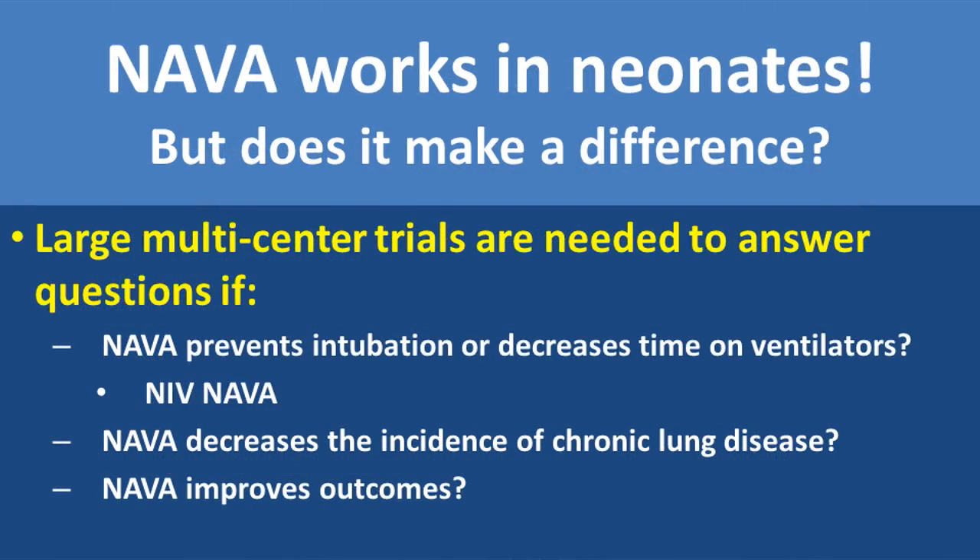We know that NAVA works in neonates, but the big question is: does it make a difference? Large multi-center trials are now needed to decide if NAVA can prevent intubation or decrease time on ventilators, and whether NIV-NAVA or synchronized non-invasive ventilation is indeed better than non-synchronous non-invasive ventilation. Can NAVA decrease the incidence of chronic lung disease, and will NAVA improve outcomes? The time has come for neonatal units around the country who are proficient in the use of NAVA ventilation to contribute and participate in these multi-center trials, and one hopes that they will step up and be part of our adventure to discover if NAVA is a better way to ventilate babies. Thank you.